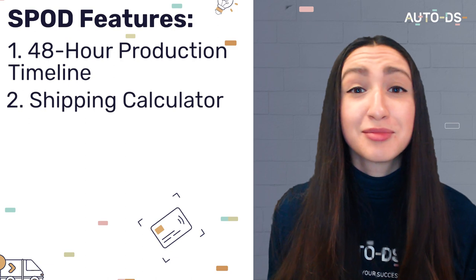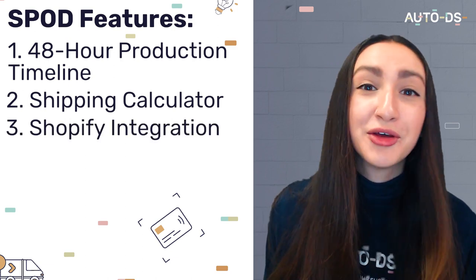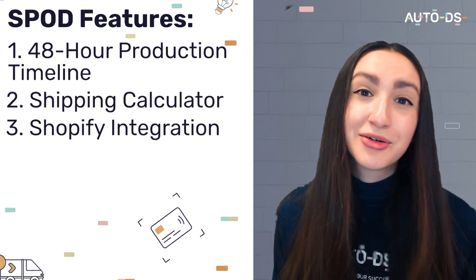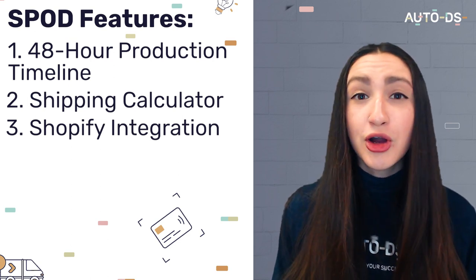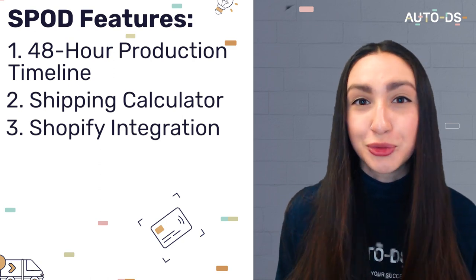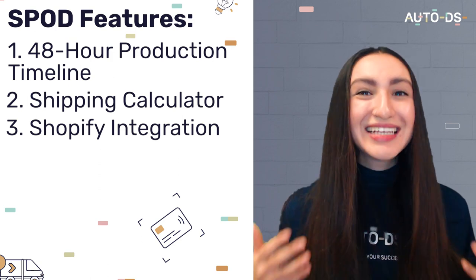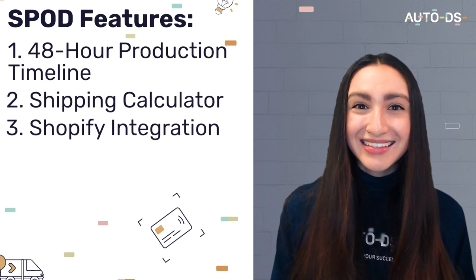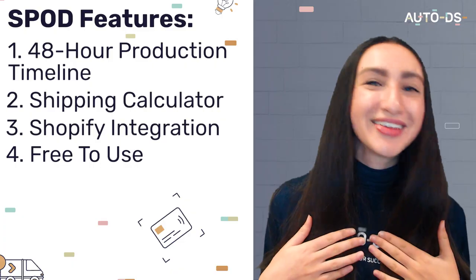Although SPOD offers some solid integrations like Shopify, it does fall slightly short of other POD suppliers. Other suppliers offer direct integrations with major marketplaces like Wix or eBay, while SPOD only connects with these marketplaces through a third-party management tool, which can be a bit of a disadvantage. However, SPOD makes up for that in its pricing — SPOD is completely free to use.